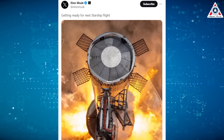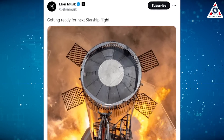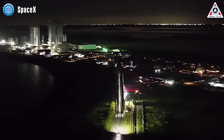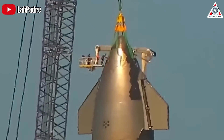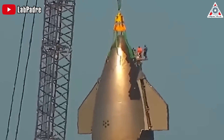After the successful static fire, Musk teased the highly anticipated second launch of the Starship, saying: "Getting ready for the next Starship flight." As for Booster 9's companion, Ship 25 was transported to the suborbital launch site in May and underwent ship spin prime and static fire testing in preparation for its flight. It had the lifting points removed from its nose cone, signifying that in the next lift, it'll be on top of Booster 9.